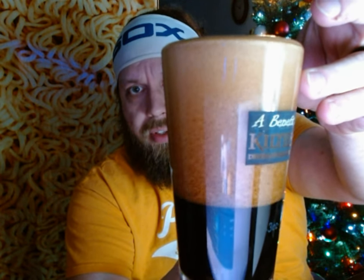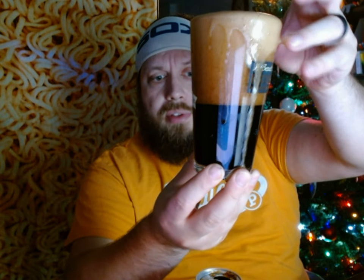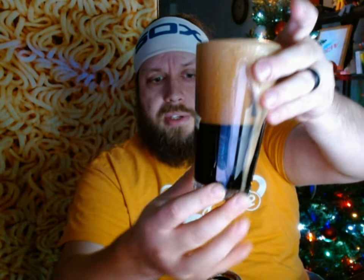Very dark. Cascading. It's settling in the glass. All right, we'll go right back into it. Save that picture.